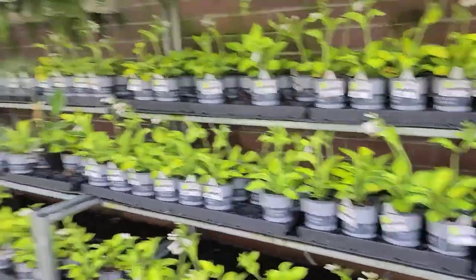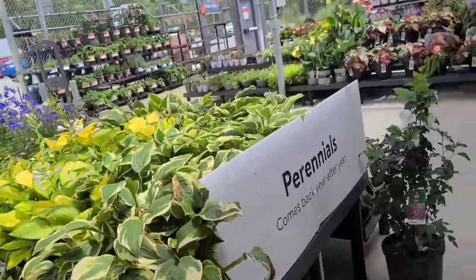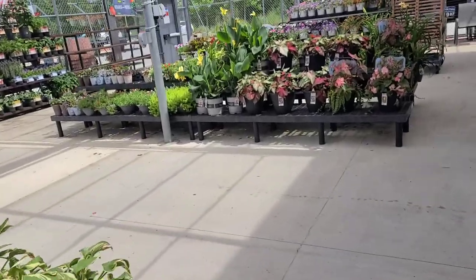Hey, lady, how are you? How are you? Good. Your garden center is pretty — y'all are doing a good job.